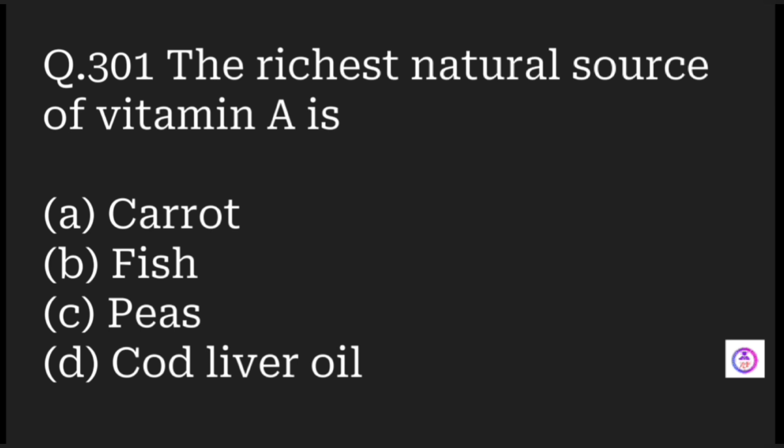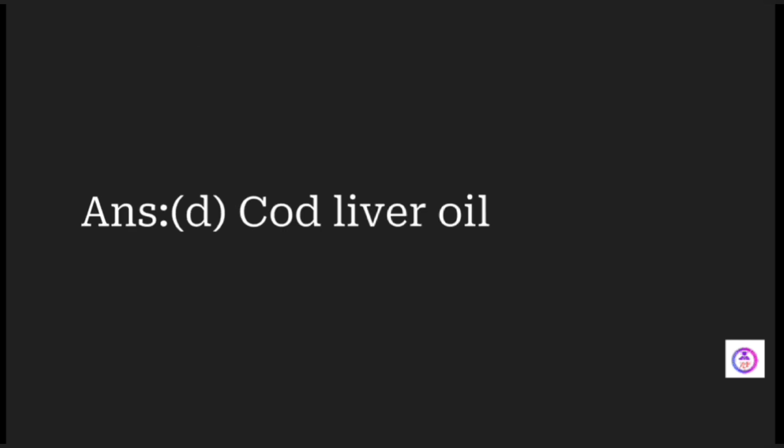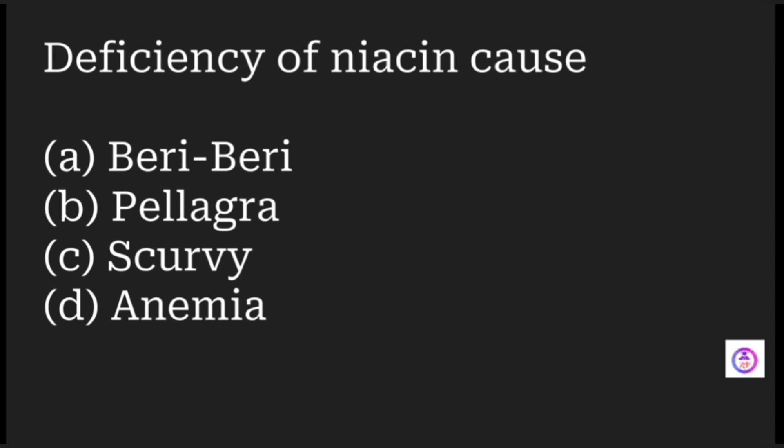The richest natural source of vitamin A is which of the following? Options are carrot, fish, peas, and cod liver oil. While all are natural sources of vitamin A, the richest source is cod liver oil.